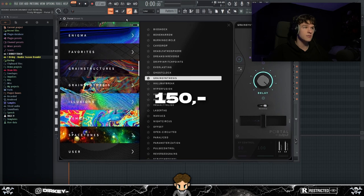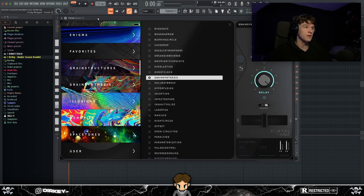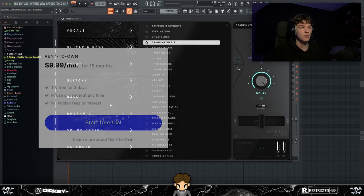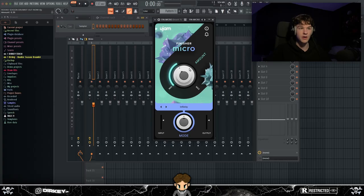I've seen Portal on sale a couple times — I believe it's on sale right now, so now's a good time to get it. Also, I believe Splice has a rent-to-own option for Portal where you pay a certain amount each month and after about a year you own it. If you don't have the $100 to spend right away, definitely get the Splice subscription.